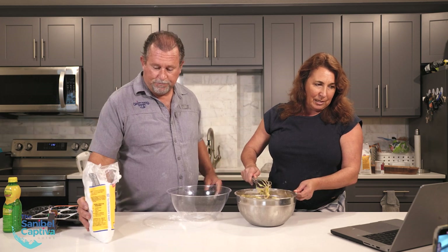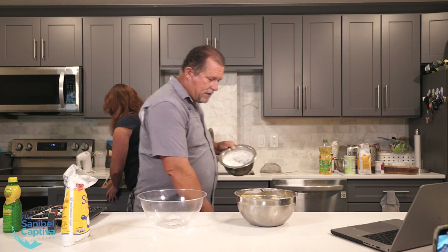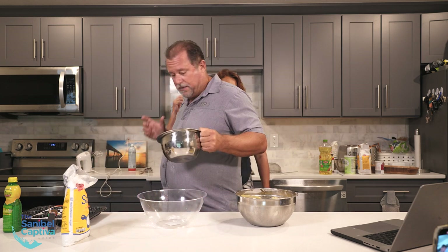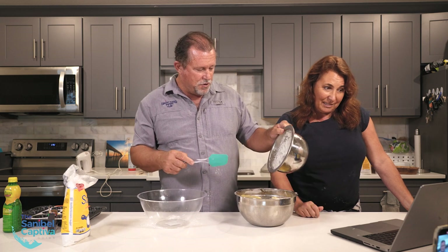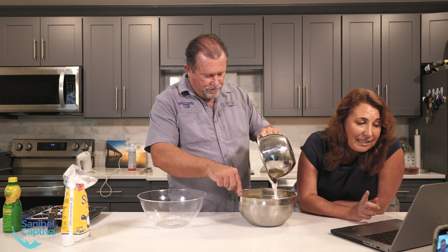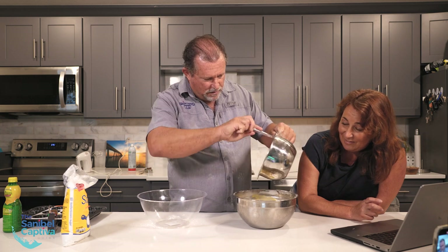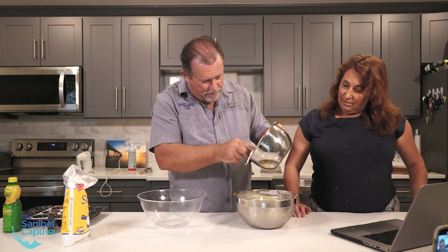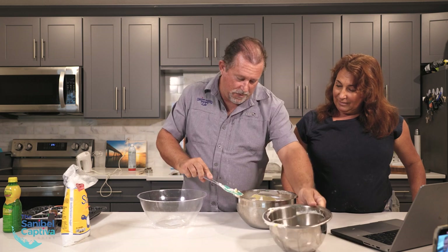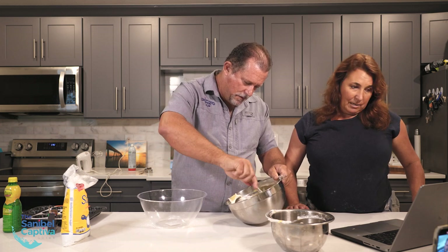After we beat the eggs with a quarter cup of sugar, we have to fold the egg whites lightly but thoroughly into the batter. Are these the egg whites? I don't think we beat them enough — they're definitely not dry. So basically we fold the egg whites lightly but thoroughly into the batter.